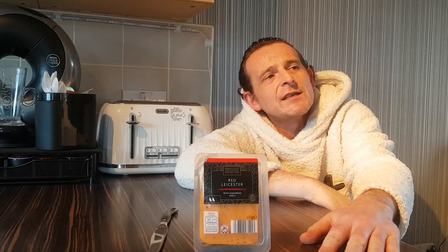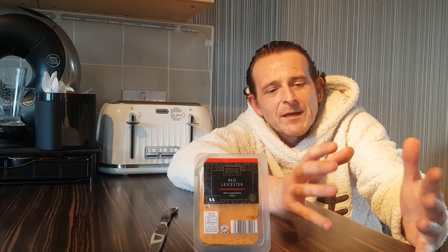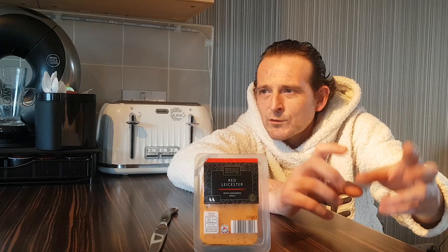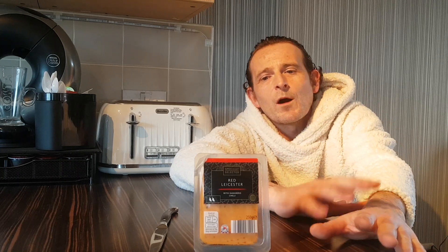Who doesn't like cheese? Christmas Day night, Boxing Day night, sat in front of the telly watching all the old films, the Christmas stuff with a nice big cheese board, pickled onions, relishes, chutneys, cheeses — all different flavours.